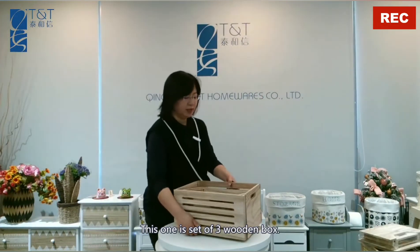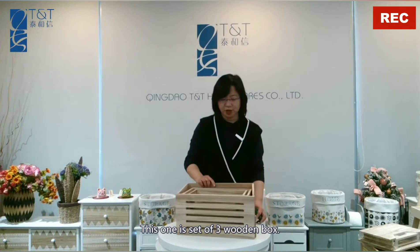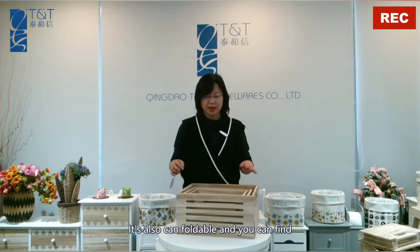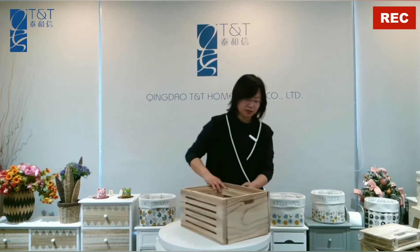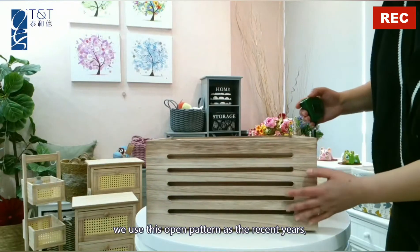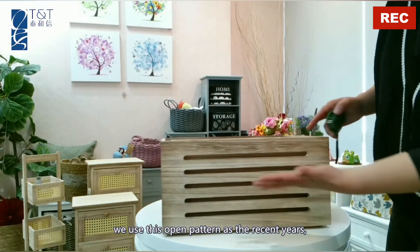Hi, I'm Cassie from Tindal TNT Homewear Company Limited. This one is a set of three wooden boxes. It's also stackable. As you can find, the pattern is a little different. We use this open pattern.